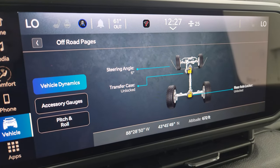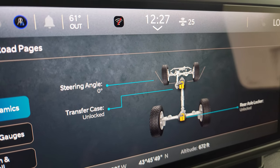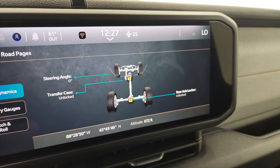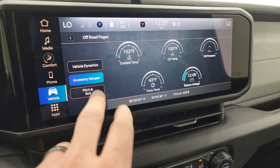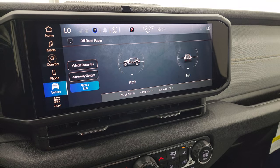You get your different steering angles right there - as I turn the steering wheel, those angles change and the wheels turn on screen. Transfer case showing if it's locked or unlocked. Then your rear axle locker, which is one thing the Willis has over the high tide - you can lock that rear axle. You also get latitude, longitude, altitude, accessory gauges, and pitch and roll. A lot of really cool things you can do with this radio.